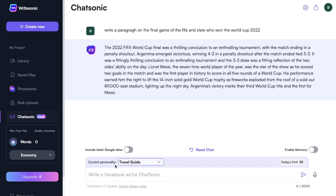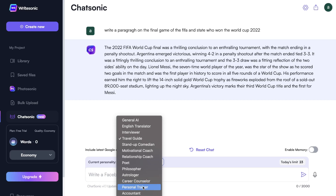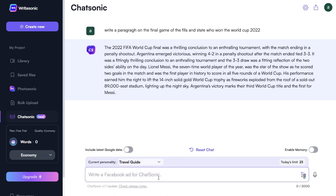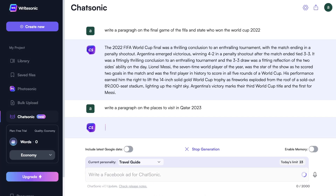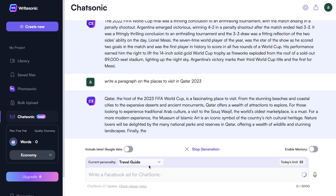Let's give the AI personality mode a try. The first content was generated using the general AI model, but we can also use the English translator, interviewer, travel guide, stand-up comedian, motivational coach, relationship coach, poet, philosopher, career counselor, personal trainer, and accountant — a variety of different personalities to choose from. For this example, we'll be using the travel guide. I've asked the AI to write a paragraph on the best places to visit in Qatar in 2023, modeled for a travel guide blogger.